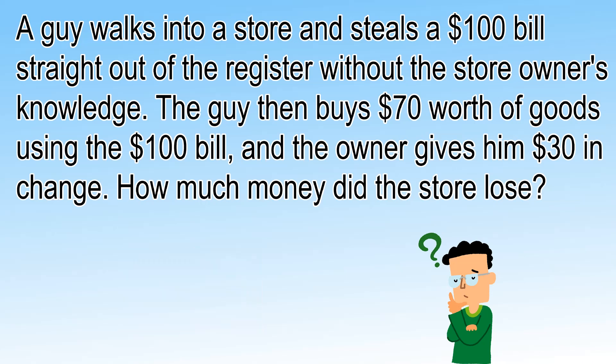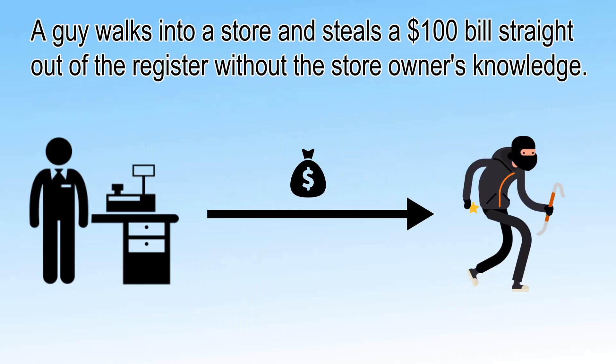Hope everyone has given their answer in the comment section. Now I will tell you the correct solution of this puzzle. The puzzle says a guy walks into the store and steals $100.